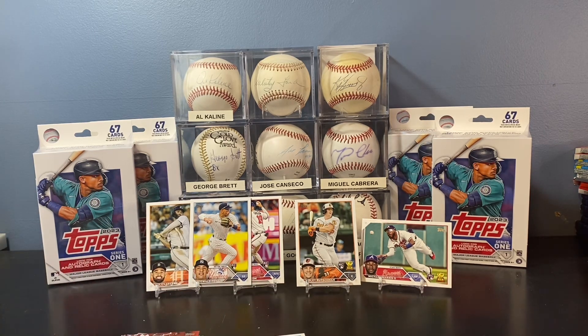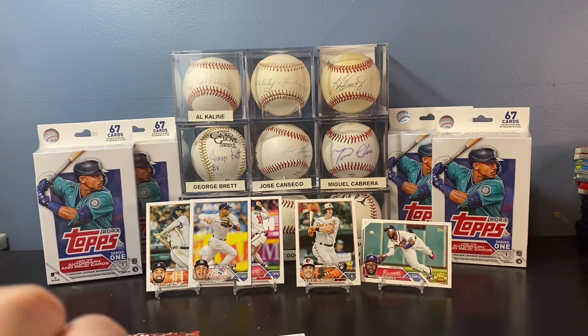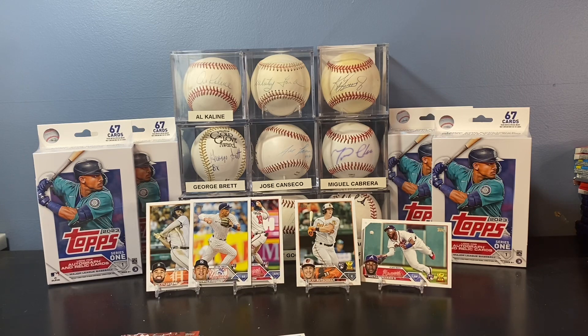I feel like these last two boxes were okay, and that's going to be a representation of typically what you see. Obviously you're going to have hot streaks where you pull a couple hot boxes, and you're going to have dead streaks where you pull kind of like what we saw in that first box — not much to get excited about. Thanks for watching. Hopefully this sheds a light on what to expect from 2023 retail in Series 1. I love the design, I love this year's rookie class. I'll always have some new content for you, whether it's openings or, as garage sale season comes upon us, some good finds at garage sales and estate sales. Have a fantastic day and I will talk to you soon.